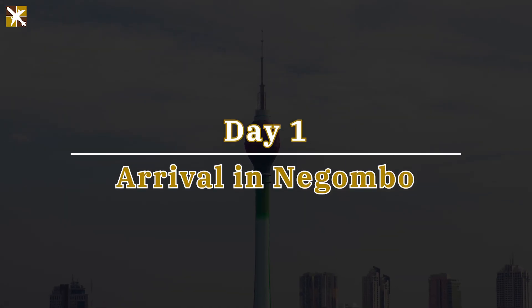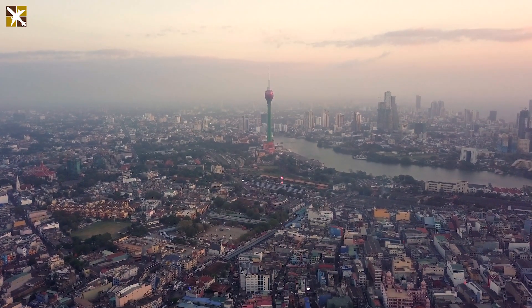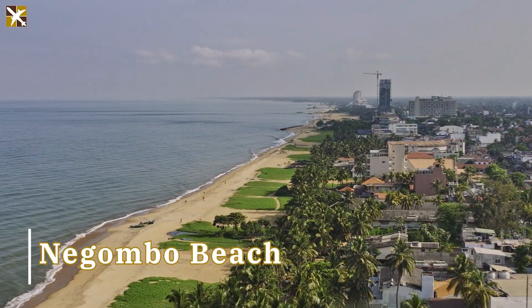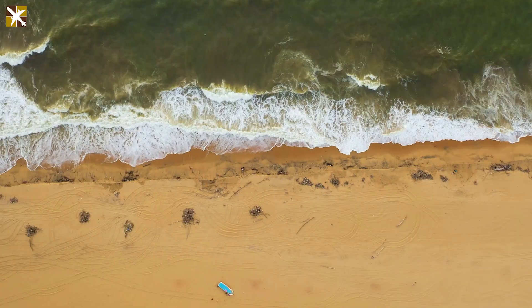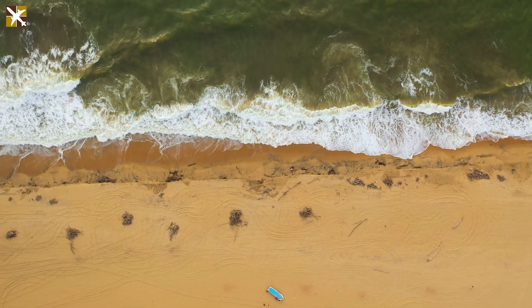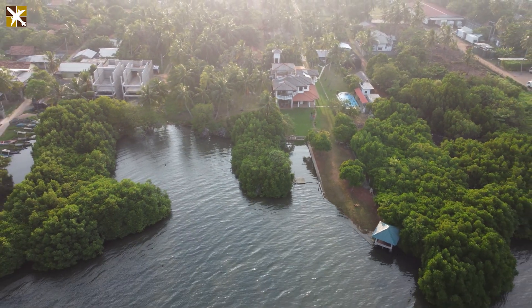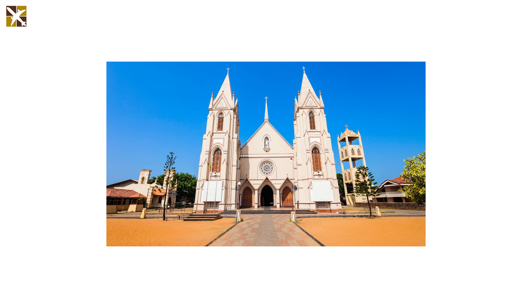Begin your Sri Lankan odyssey as you touch down in Negombo. Our representative will warmly welcome you, initiating your journey with a 30-minute drive to Negombo Beach. Did you know? Negombo is not just a coastal paradise, but is also known for its intricate canal network, earning it the title Little Rome due to its numerous churches.